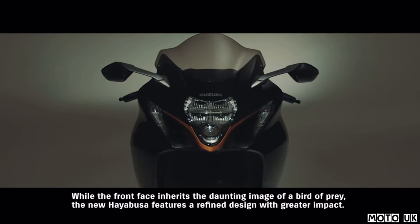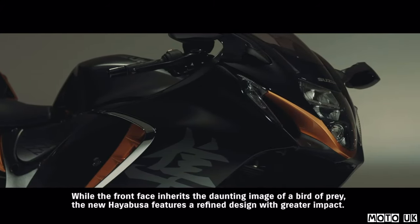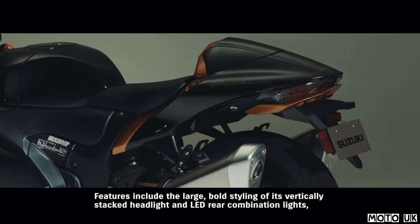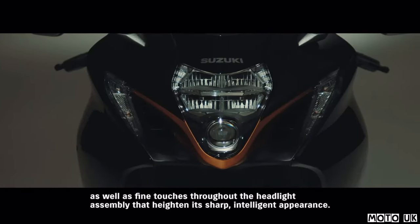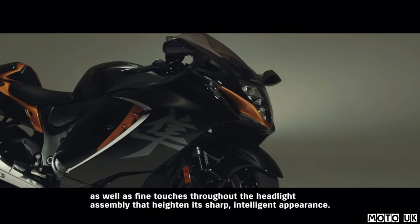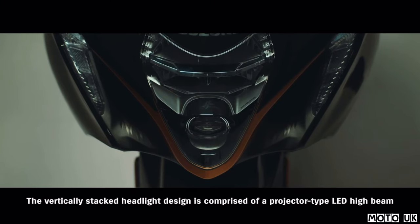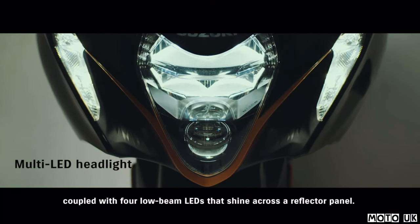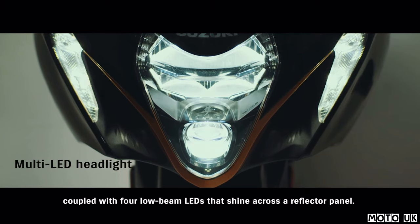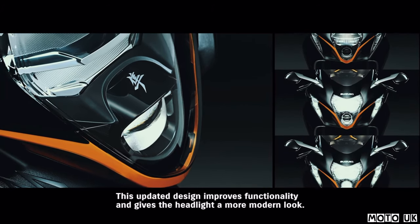While the front face inherits the daunting image of a bird of prey, the new Hayabusa features a refined design with greater impact. Features include the large, bold styling of its vertically stacked headlight and LED rear combination lights, as well as fine touches throughout the headlight assembly that heighten its sharp, intelligent appearance. The vertically stacked headlight design comprises a projector-type LED high-beam coupled with four low-beam LEDs that shine across a reflector panel. This updated design improves functionality and gives the headlight a more modern look.